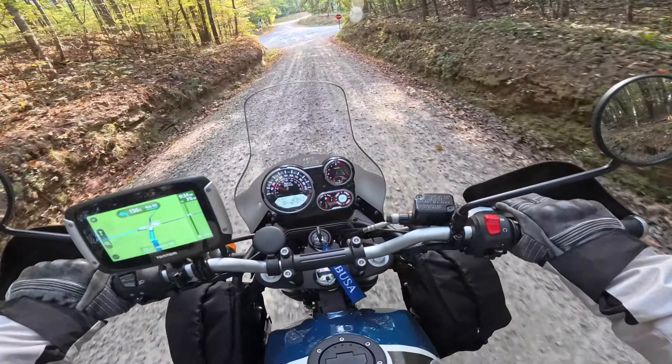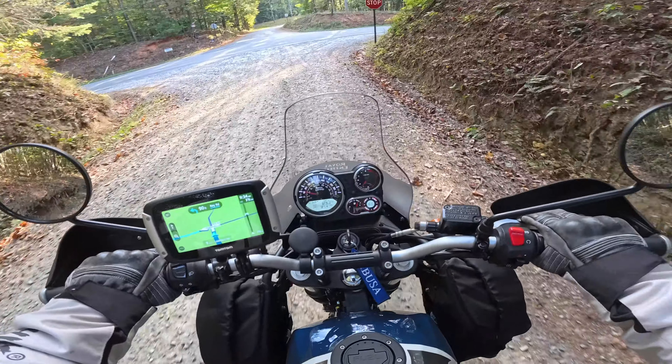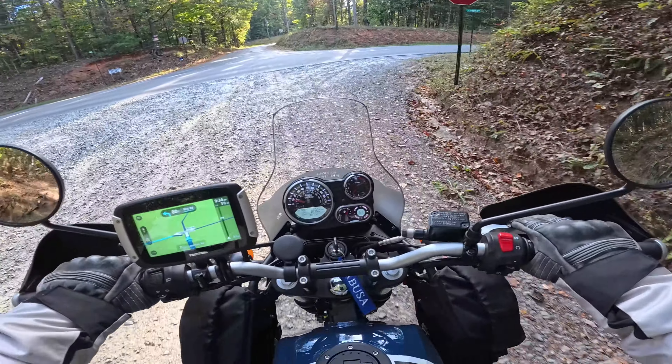This is steep and we are sliding. Stop! That was pretty awesome.